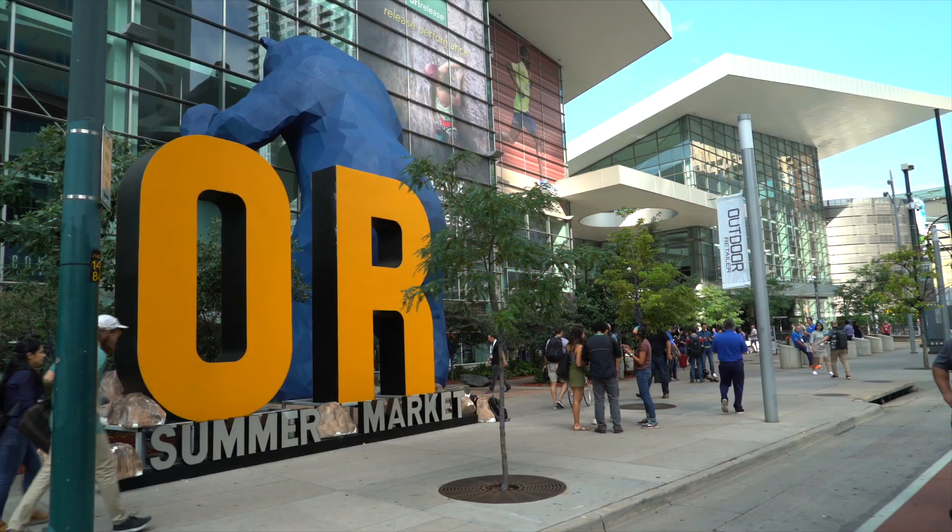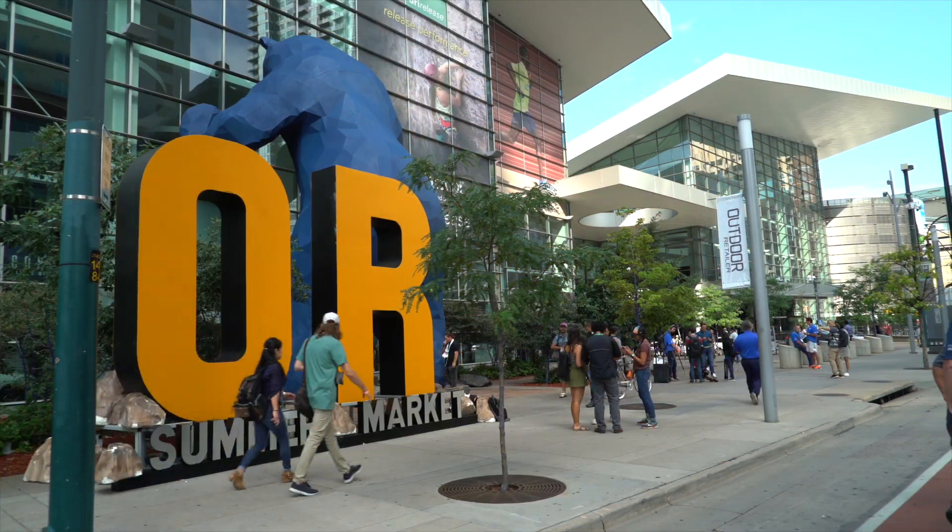Hi, I'm Petra Hilleberg and I'm here at the Outdoor Retailer Show. I want to show you what we have for 2019.